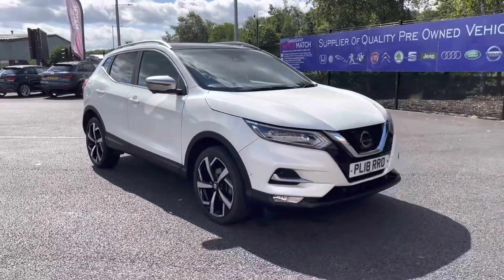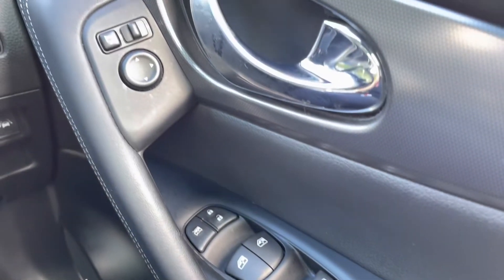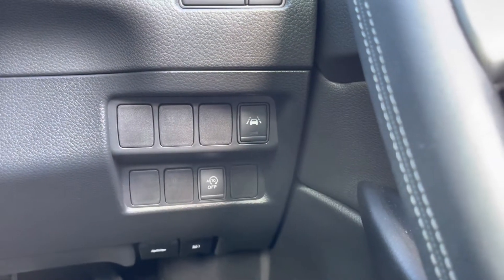That concludes our full 360 walk around — we'll now be taking a closer look at some of the brilliant key features. Here you can see you have four electric windows as well as electronically adjustable wing mirror controls. To the side of that you have brilliant driver safety features such as lane assist.